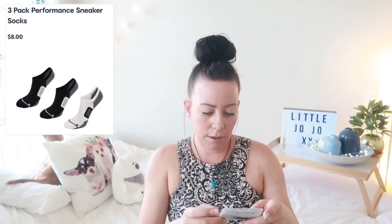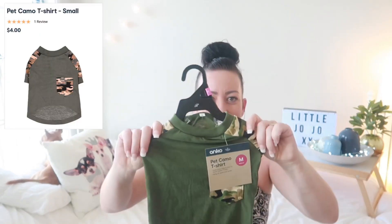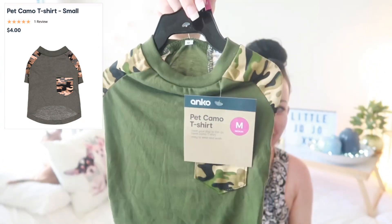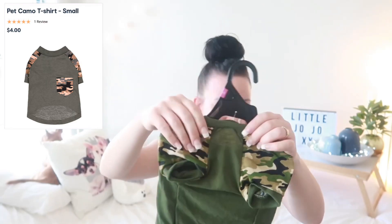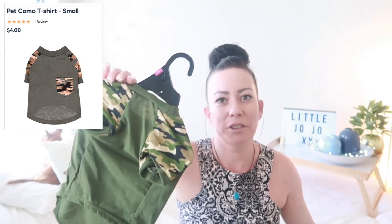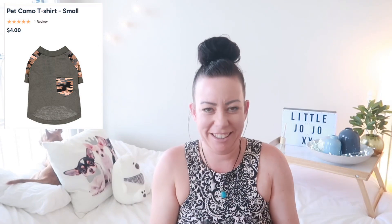Then I got another thing for Baxter — a camel shirt. Look at it, how cute is that! So that was four dollars. Let's see what he thinks.